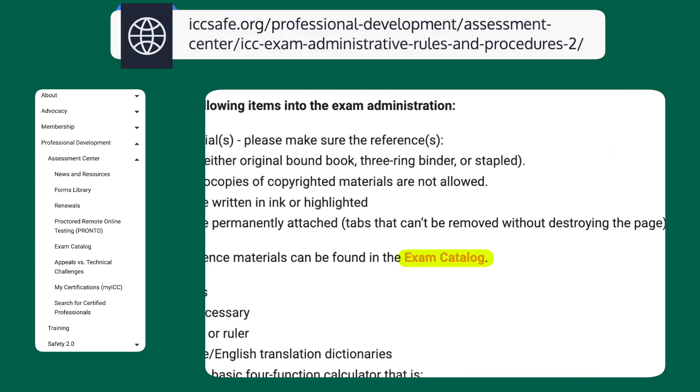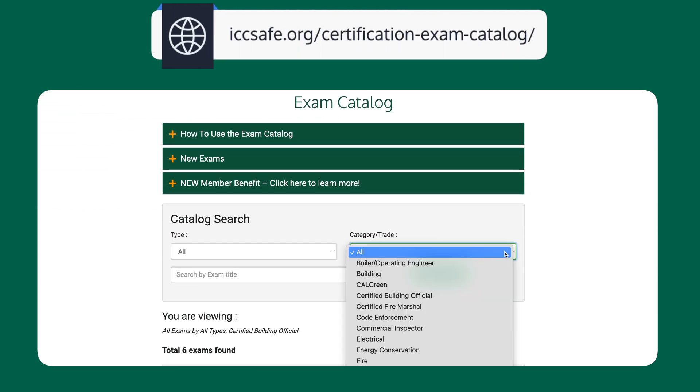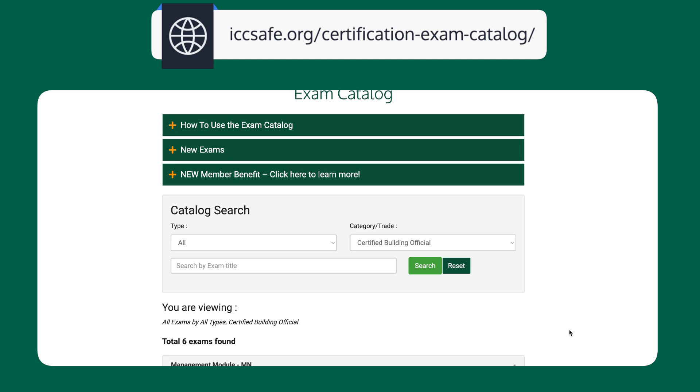If you go to the Exam Catalog link, it will take you to — you guessed it — the Exam Catalog, where, after admiring all the happy people, you will find additional exam details such as the number of questions, time limit, and exam outline.